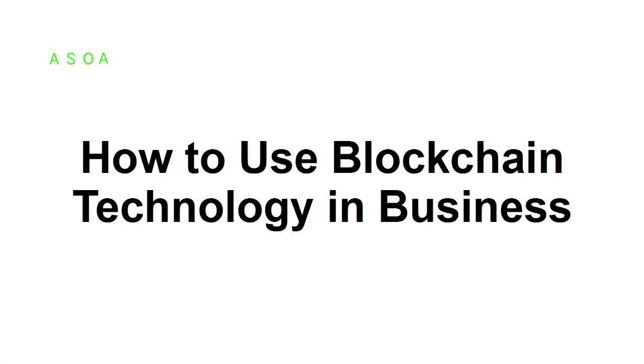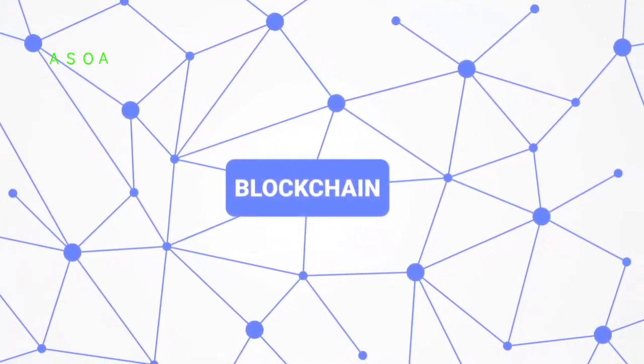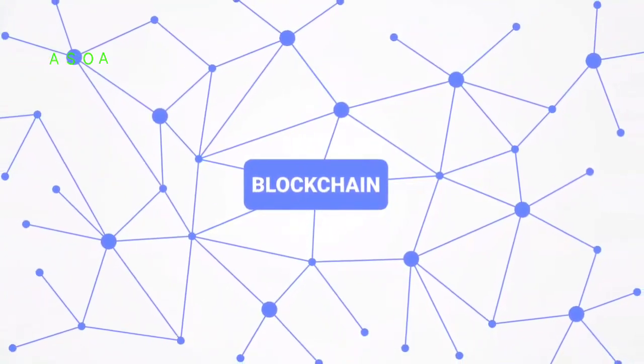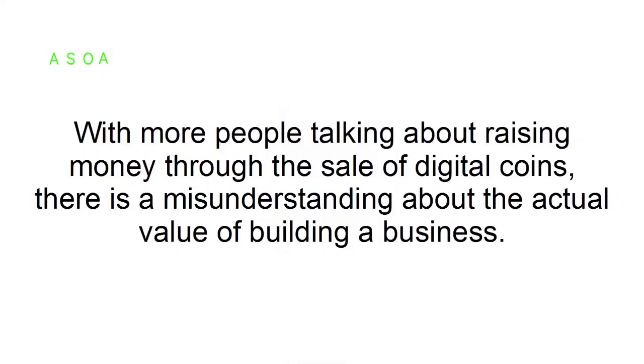How to use blockchain technology in business. Due to the hype and buzz around cryptocurrency these days, your view of how to use blockchain technology may be affected. With more people talking about raising money through the sale of digital coins, there is a misunderstanding about the actual value of building a business. As an entrepreneur looking to create new value, the best thing to focus on is the underlying technology.